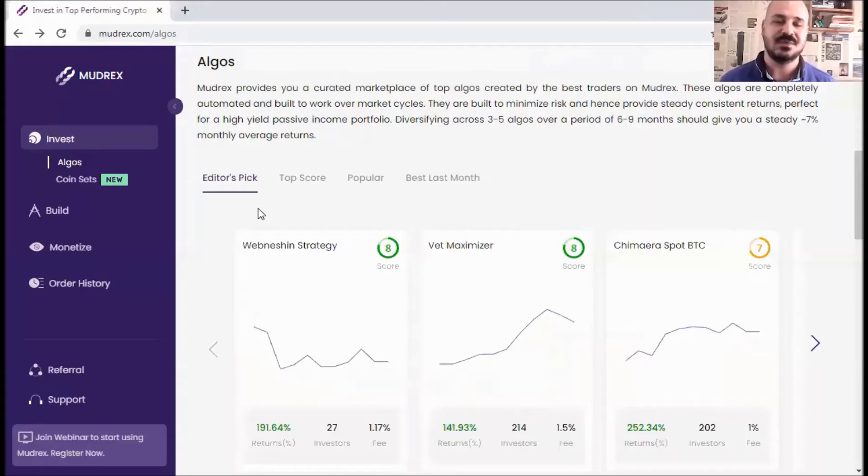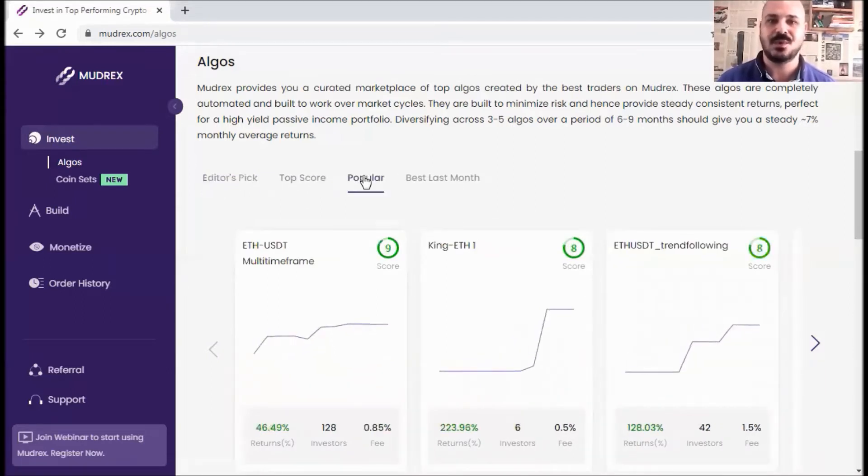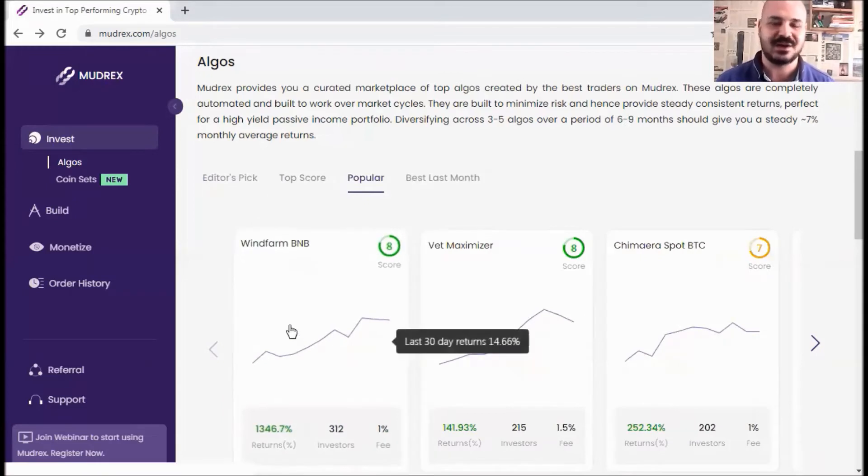Before we continue, I want to tell you about Midrex. Midrex is one of the world's leading algo trading platforms. It has more than 30,000 registered users from 90 different countries, with over 2 billion in total traded volume on the platform. When you log into your account, you go to 'Invest Algo' and you've got over 300 different strategies to choose from, which you can filter by top score, popular, and so on.